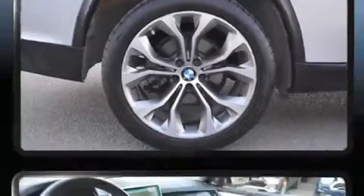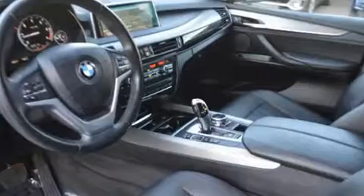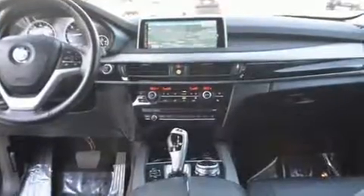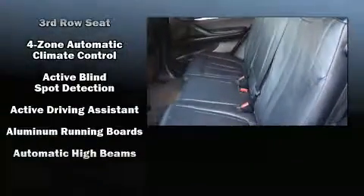BMW prioritized comfort and style by including a blind-spot monitoring system, lane departure warning, and seat memory. Third-row seats provide an even greater maximum passenger capacity.